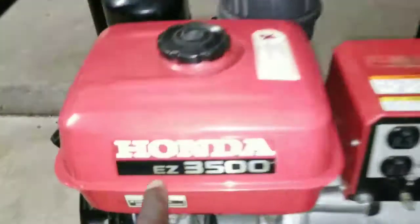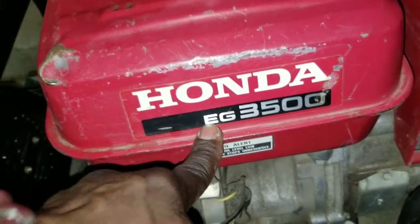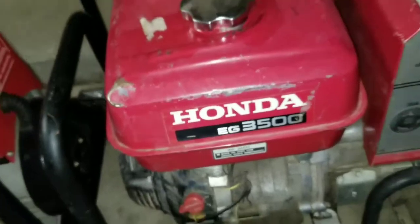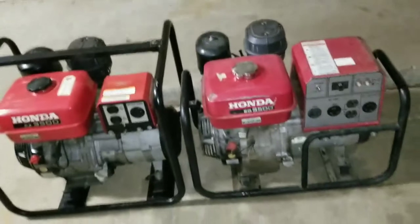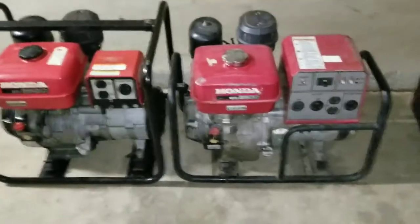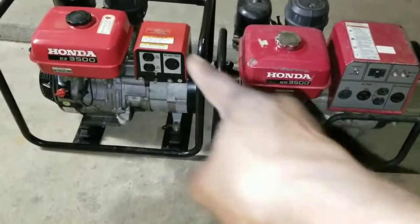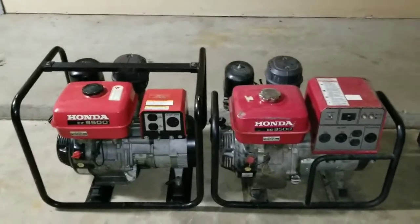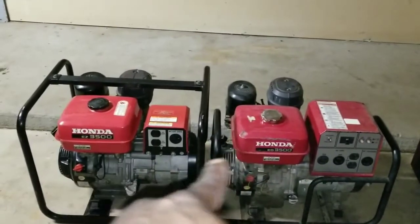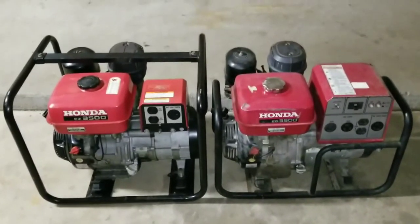The only difference is the EZ 3500 and the EG 3500. I don't know what EG stands for, but it's big. Look at the distribution box — the AC power box. That one is smaller. So it's almost going to be two of this one to one — let me say one and a half.